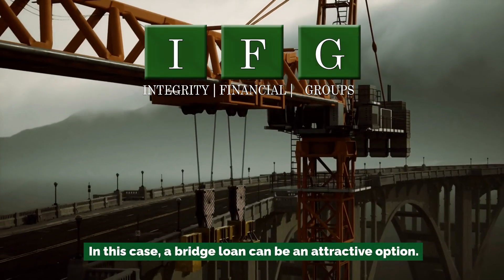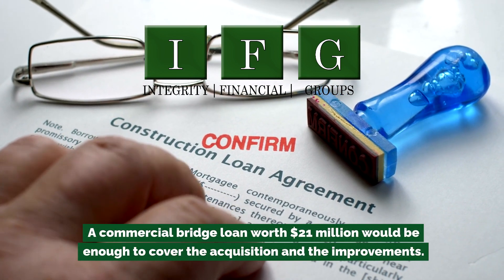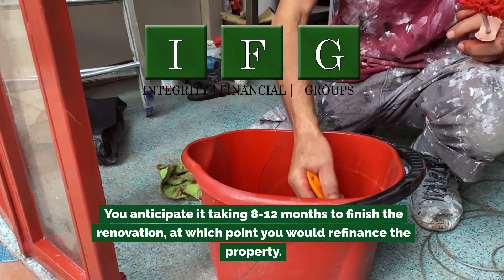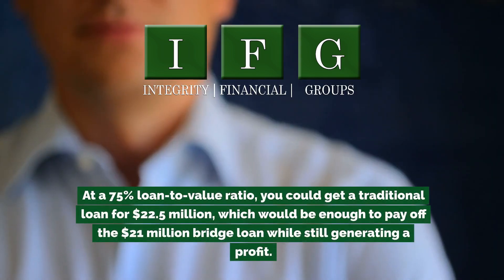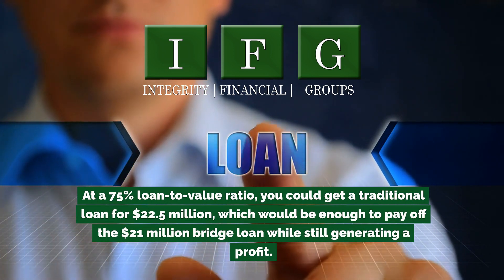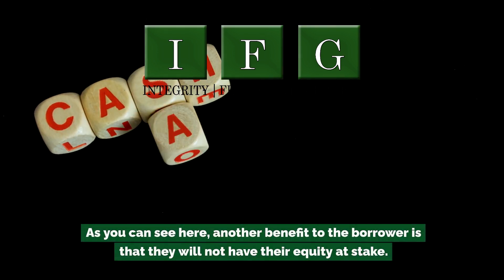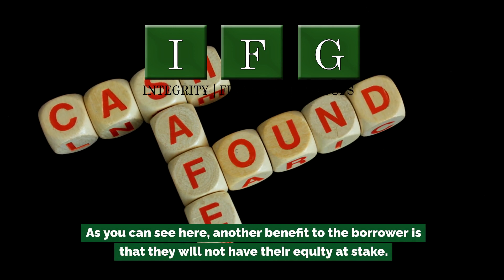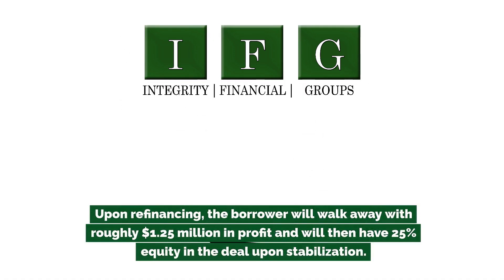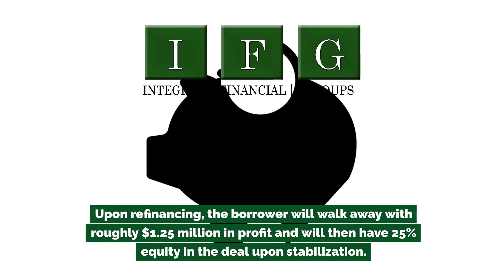In this case, a bridge loan can be an attractive option. A commercial bridge loan worth $21 million would be enough to cover the acquisition and the improvements. You anticipate it taking 8–12 months to finish the renovation, at which point you would refinance the property. At a 75% loan-to-value ratio, you could get a traditional loan for $22.5 million, which would be enough to pay off the $21 million bridge loan while still generating a profit. The borrower will not have their equity at stake — the bridge loan will fully fund the acquisition and renovations, and upon refinancing, the borrower will walk away with roughly $1.5 million in profit with 25% equity in the deal.